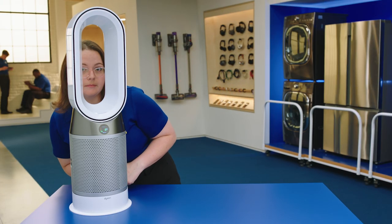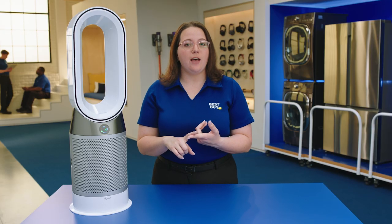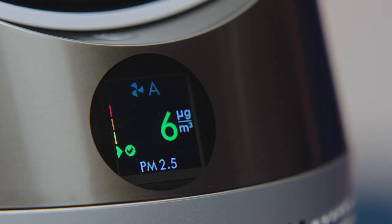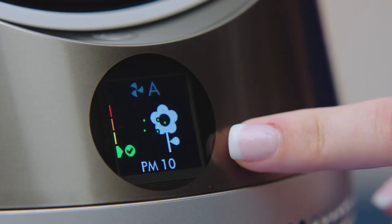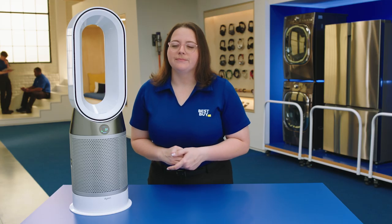This is the Dyson Pure Hot Plus Cool. This is a year-round device. It not only purifies the air in your house, but it can cool and heat as well. It detects the air quality and adjusts as needed. You ever have a wet dog smell in your house? This will take care of that. Pure air.